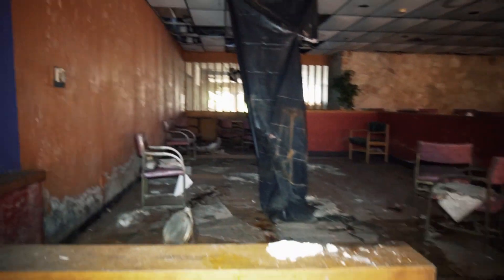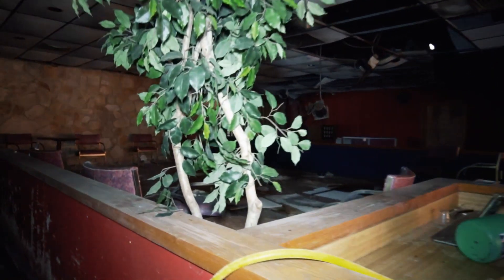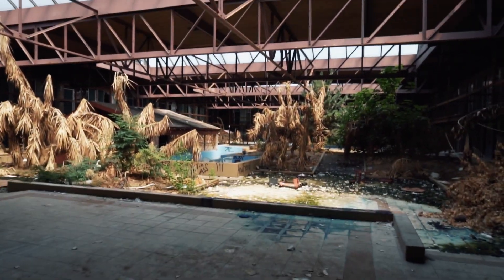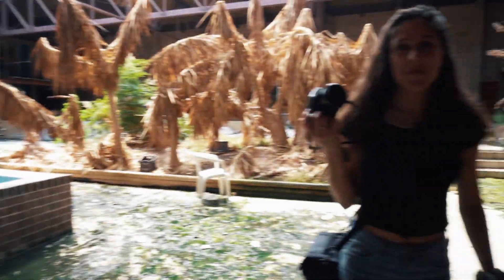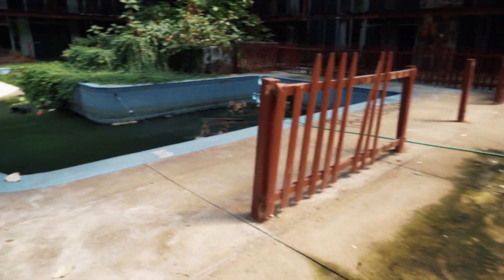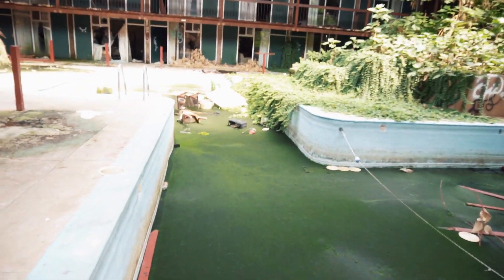This is the restaurant part of it. Alright, now we're at the cool part — this is what's left of the indoor pool. This is a bar for the pool. This is actually a really nice hotel. So this is one pool right here and here's another one.